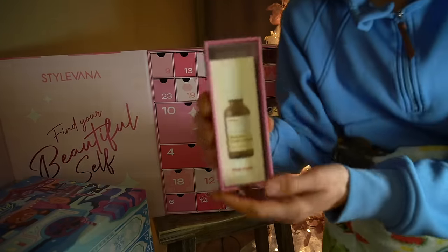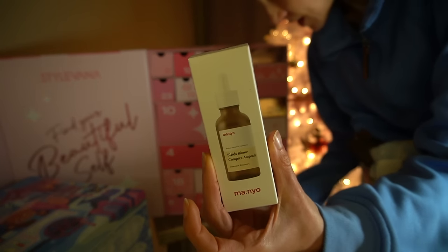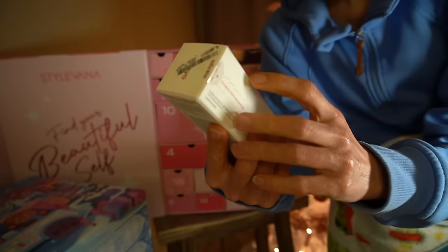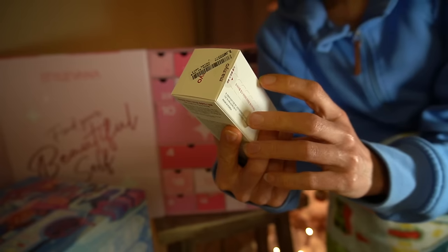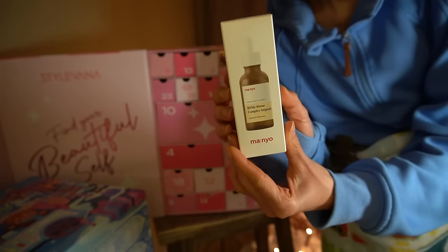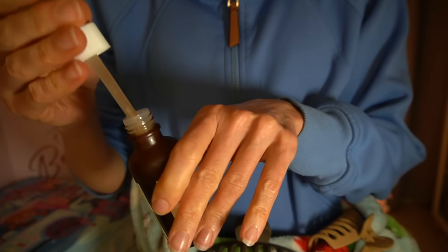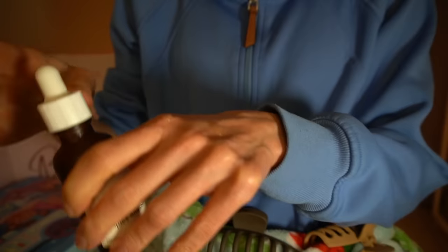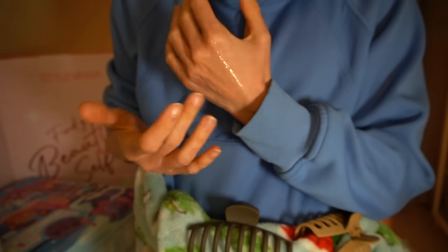Day 20 — I'm pretty excited about this, I've heard good things either from you guys in the comments. It's the Manyo Bifida Ampule. It has bifida ferment lysate, lactobacillus ferment, lactococcus ferment, niacinamide, squalane, peptides, copper peptides, and caffeine. Here's the bottle — pretty big size. It's kind of a medium viscosity, glossy. No fragrance.